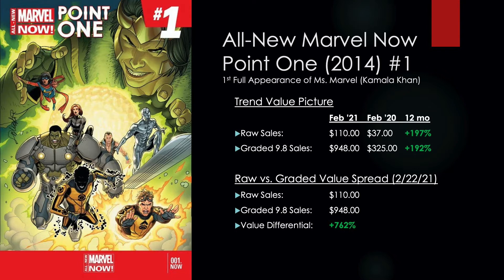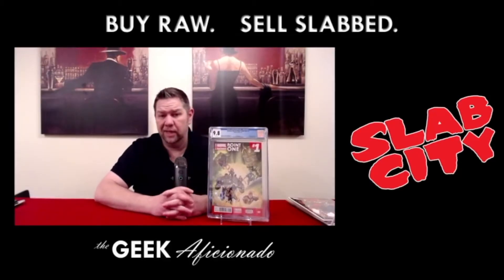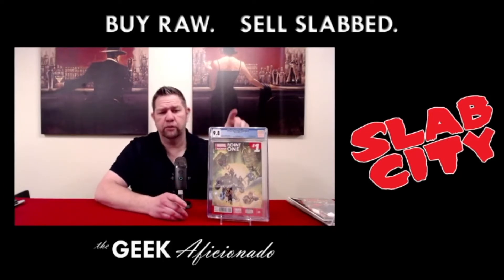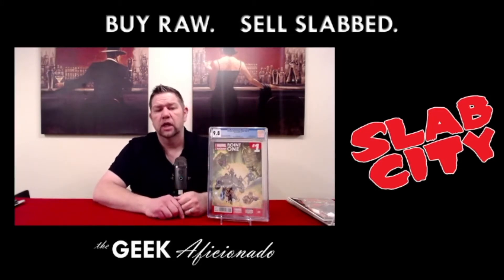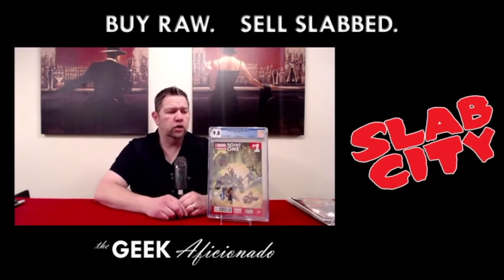Kamala Khan is probably one of the biggest rising stars of Marvel Comics in the last decade — marginally at least as big as Spider-Gwen and Miles Morales' Spider-Man. This is her first full appearance, showing her in costume on the cover as Miss Marvel. This is All New Marvel Now 0.1 number one.